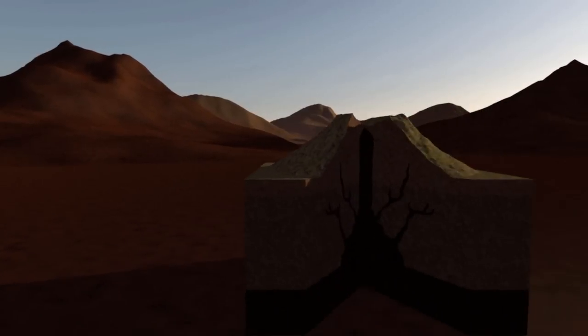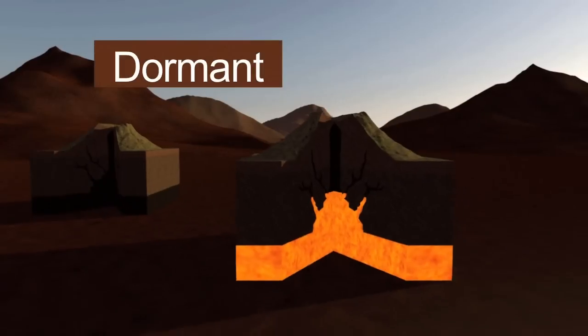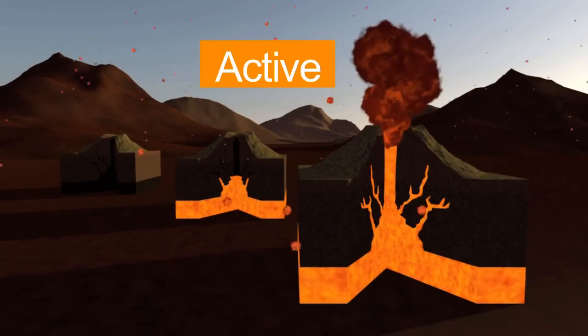In terms of activity, volcanoes are extinct when they haven't erupted for tens of thousands of years, dormant when they're temporarily inert, and active when they regularly churn out gas or lava.